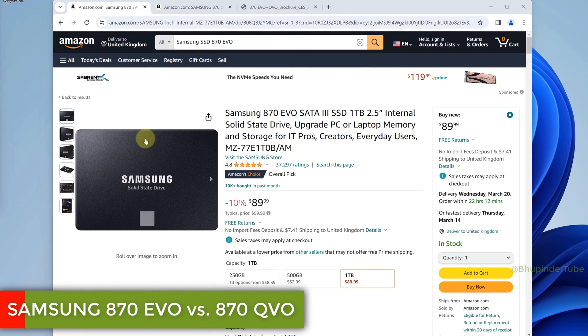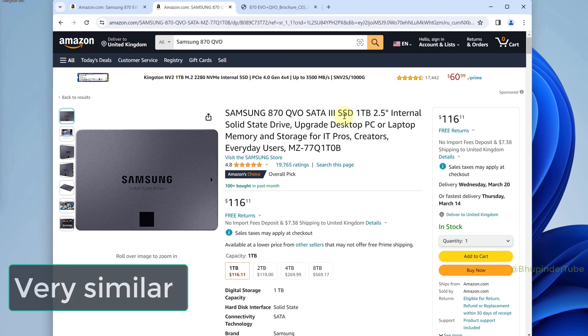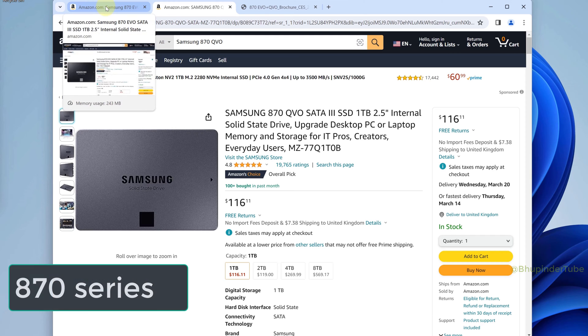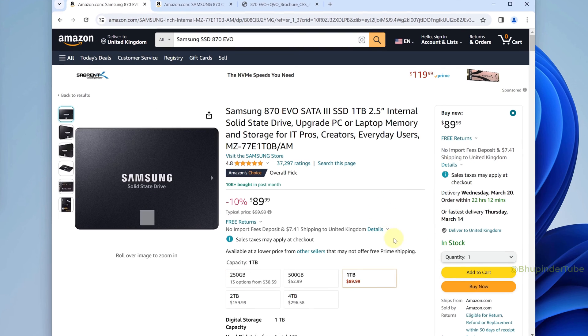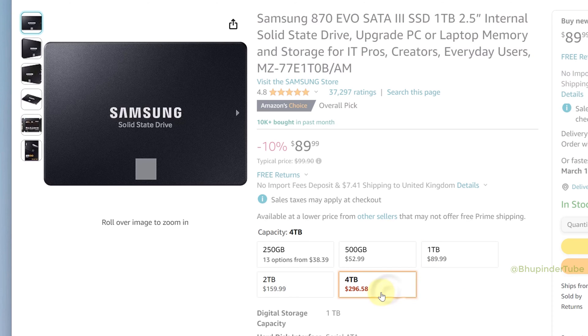So which one is better: Samsung 870 EVO or 870 QVO? First of all, they are very similar because both of them are 870 series, but there are still some subtle differences.